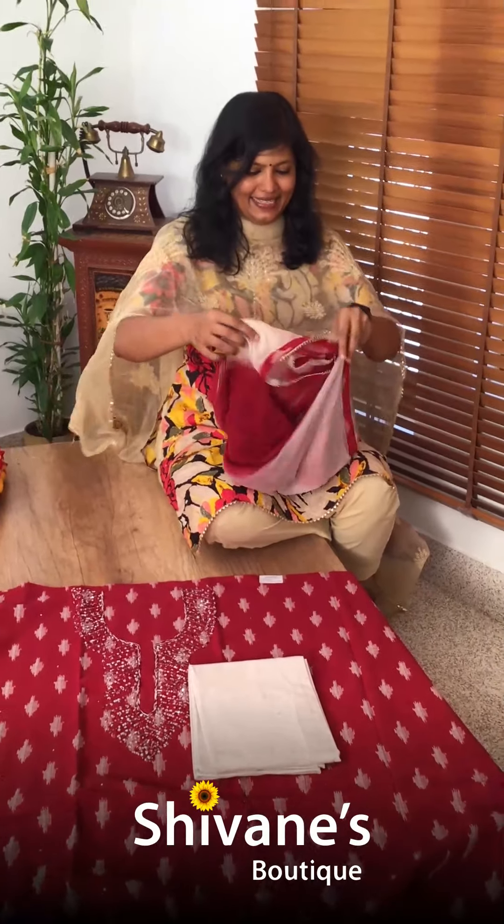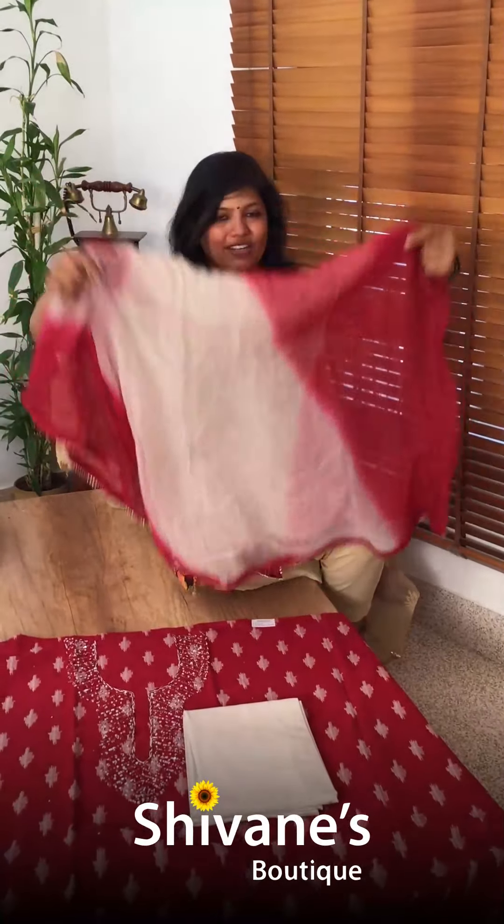This is the top — a nice cotton top. For this top you don't need a lining inside. This is the pant, and this comes with a chiffon dupatta.